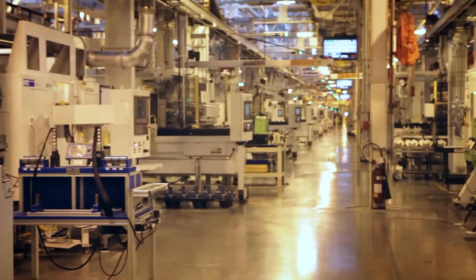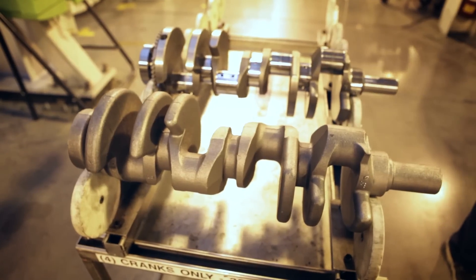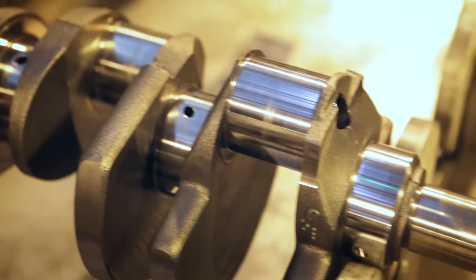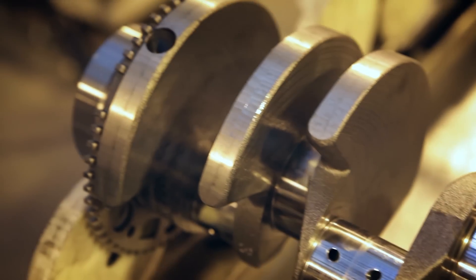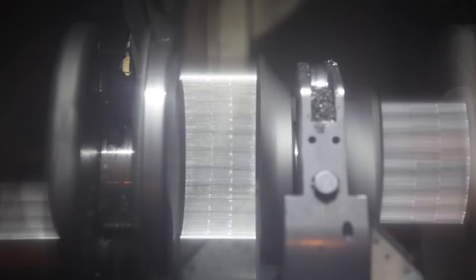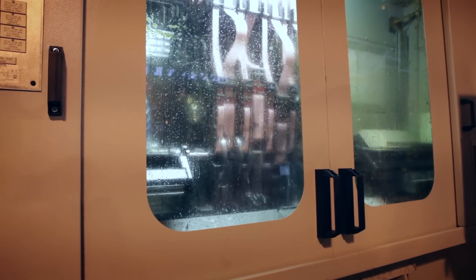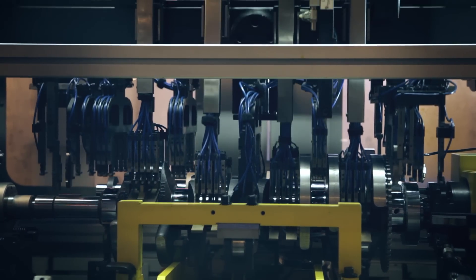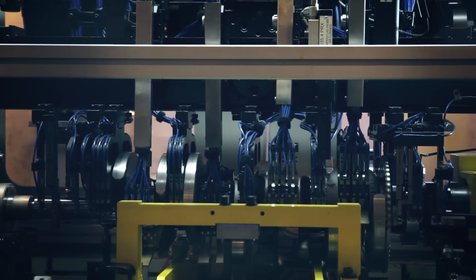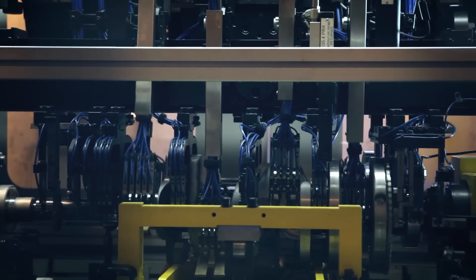Next we toured the crankshaft machining department, the scale of which completely blew our minds. The crankshaft starts as a raw casting and undergoes a series of highly advanced machining and micro-polishing processes. The journals are cut in a process called turn-to-turn broaching, where both the crankshaft and the tool wheel are spinning. Micro polishing then begins with an 80-micron micro-finishing tape, moving on to an even finer polishing tape. Electronic measuring sensors ensure the finish is perfect within 8 microns — the width of a human red blood cell.